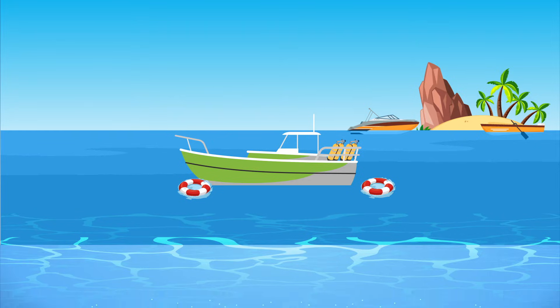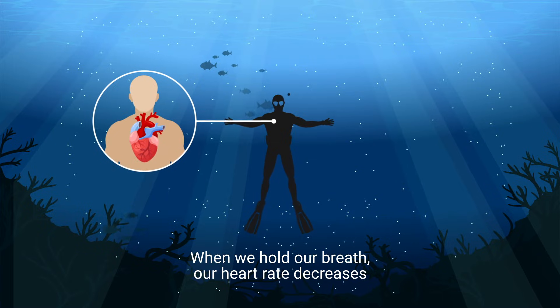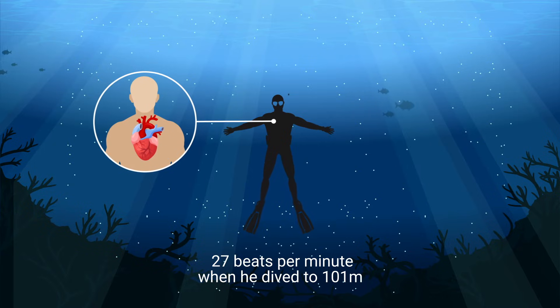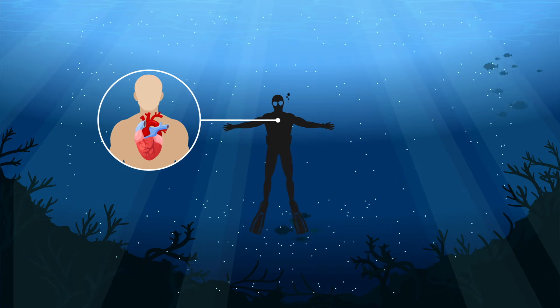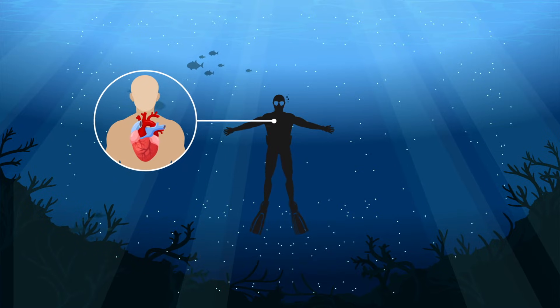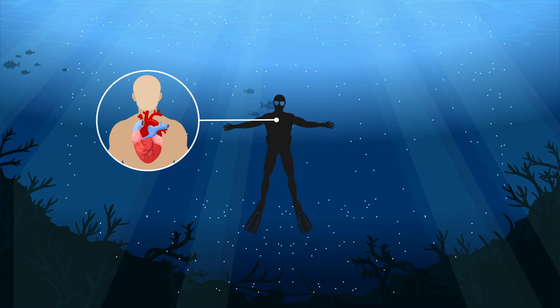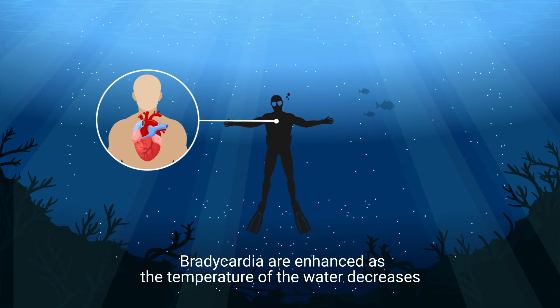Bradycardia is translated as heart slowing and refers to the fact that when we hold our breath, our heart rate decreases, all the better to conserve oxygen. Jacques Mayol's heart rate slowed to 27 beats per minute when he dived to 101 meters, and a study in 1985 of cold water facial immersion showed that 5 people out of 27 experienced bradycardia of less than 15 beats per minute. One individual's heart rate dropped to an incredible 5.6 beats per minute. The same study discovered that the effects of bradycardia are enhanced as the temperature of the water decreases.